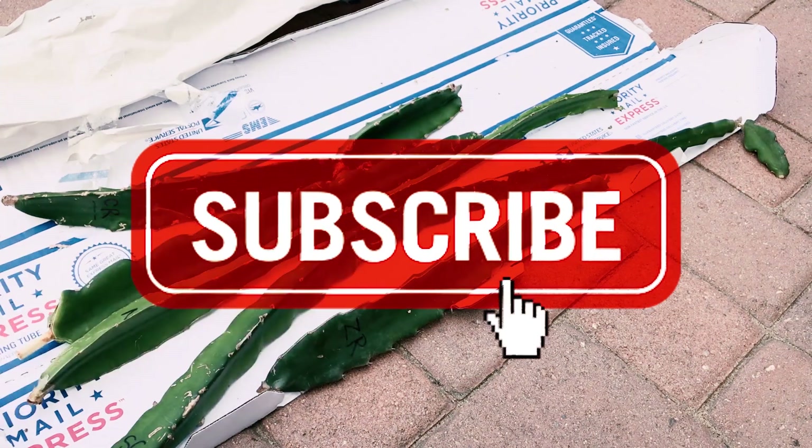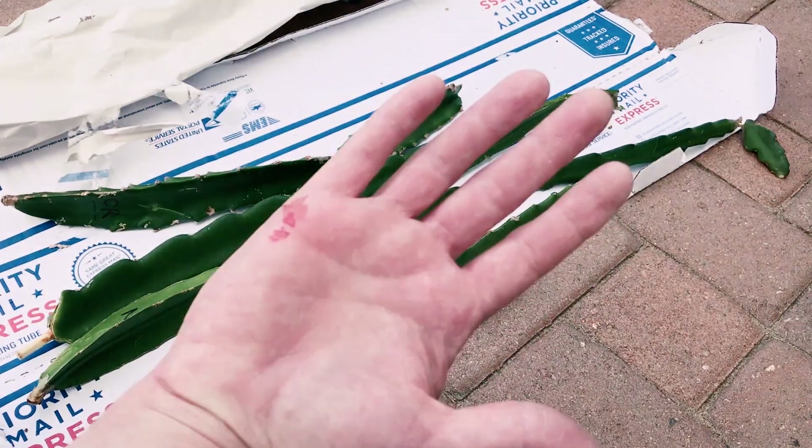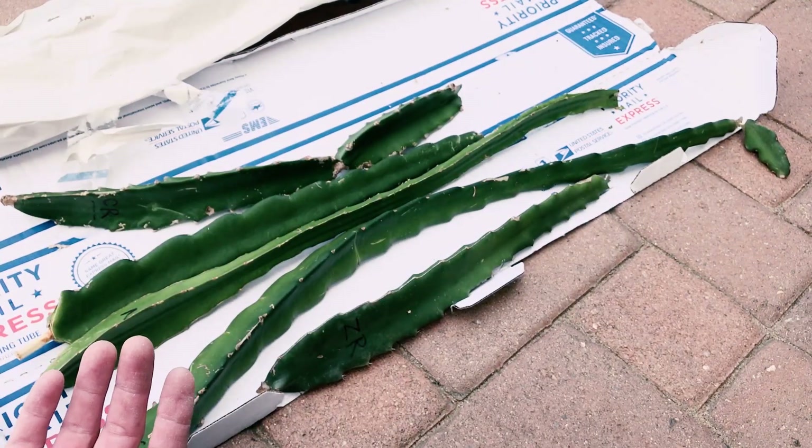Give us a like and a subscribe, we'll keep them coming. Have a great day. Take care, and watch out for those spines — don't do what I did there. I slid on the cardboard and that was no fun.